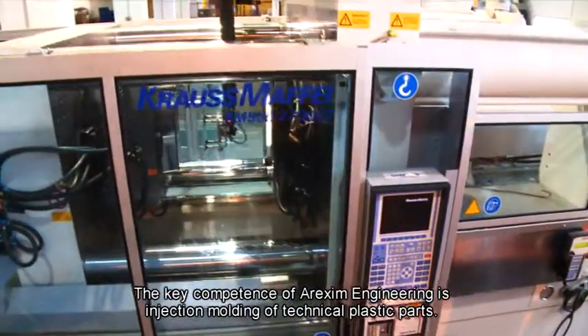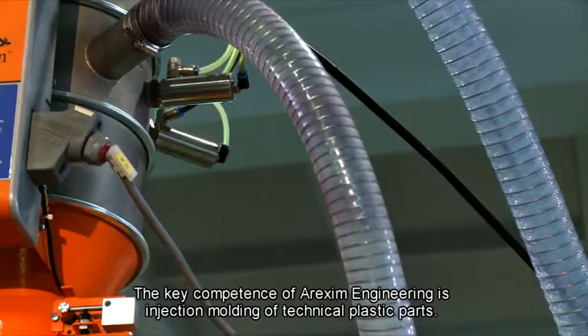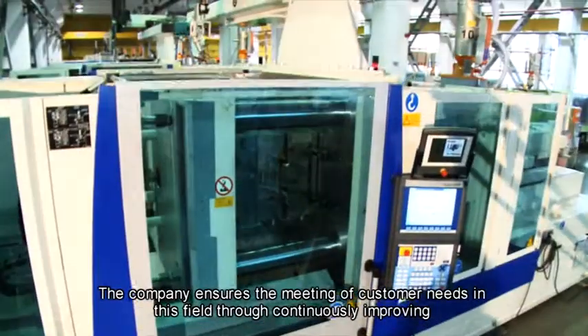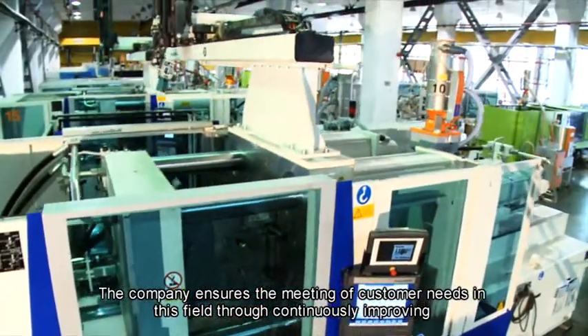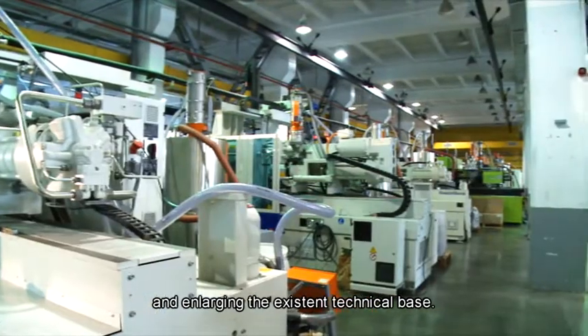The key competence of Arexim Engineering is injection molding of technical plastic parts. The company ensures the meeting of customer needs in this field through continuously improving and enlarging the existing technical base.